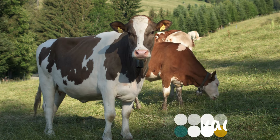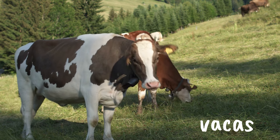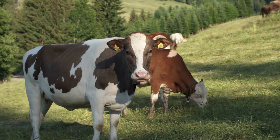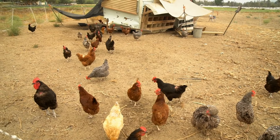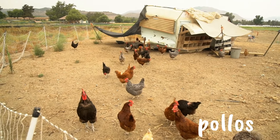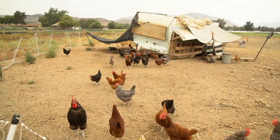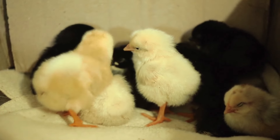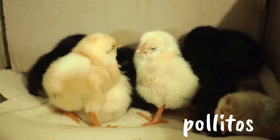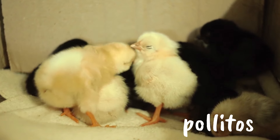Let's see — vacas. Can you say vacas? And these are what? Pollos. Pollos. And of course, you remember what these are called — pollitos. Pollitos! Who can forget you, pollitos? Not me.